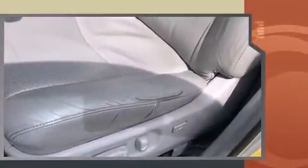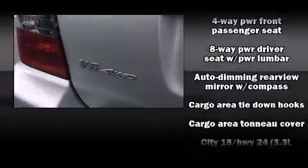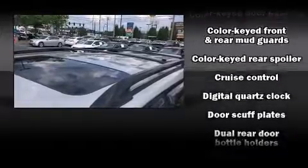A wealth of standard features mean that you no longer have to sacrifice. Like all-wheel drive, one-touch window functionality, a tachometer, variably intermittent wipers, adjustable headrests in all seating positions, a roof rack, and power windows.